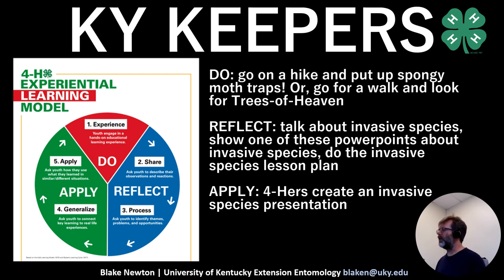The Do part would be going out and getting started — instead of lecturing youth about invasive species first, start by doing. Go out and put up spongy moth traps, go on a hike, and talk a little bit about it. The Reflect part would be going back on a different day, going through a PowerPoint or the Invasive Species Lesson Plan to learn more and talk more about invasive species.